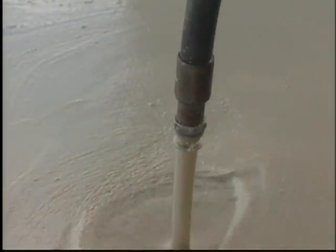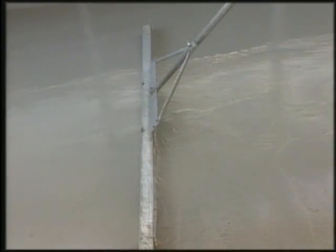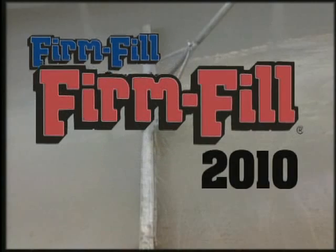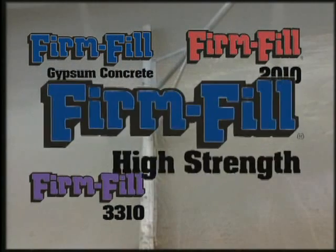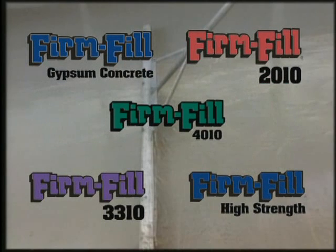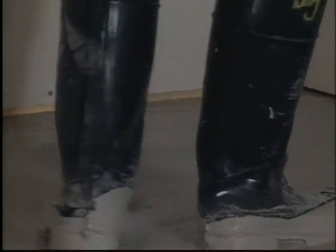With a multitude of applications, there's a Hacker Floor Underlayment for every project imaginable. Hacker Industries Incorporated's product line consists of Firm Fill Gypsum Concrete, Firm Fill 2010, Firm Fill 3310, Firm Fill High Strength, and Firm Fill 4010. These floor underlayments provide compressive strengths from 1,200 to over 5,500 pounds per square inch.